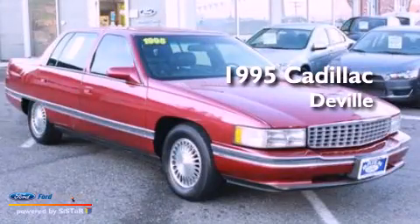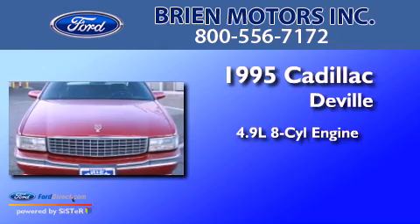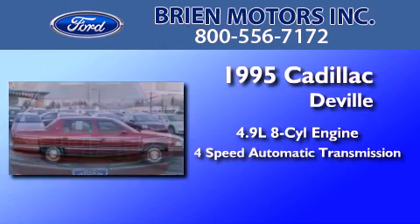This is a 1995 Cadillac DeVille. It features a 4.9-liter, eight-cylinder engine and a four-speed automatic transmission.